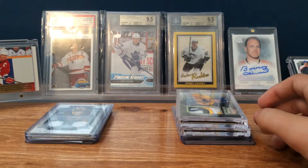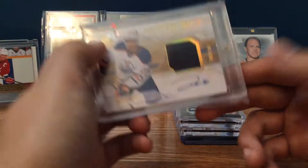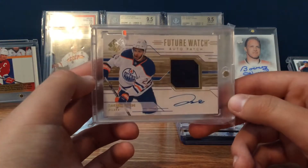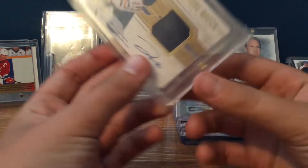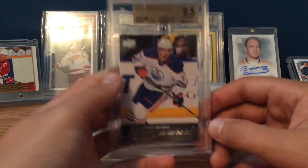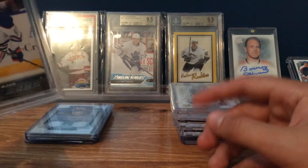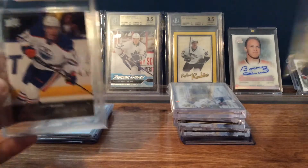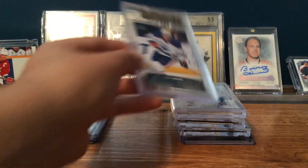He also got these last two, not from the box, but from 14-15 SP Authentic: a Darnell Nurse Future Watch Auto patch, out of 100, which is really sweet — Darnell Nurse on the Oilers. And also he got another McDavid 9.5 Young Guns. As you can see, his other one is right here, so now he has two of those. Really cool.